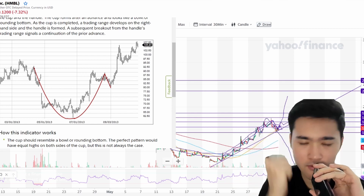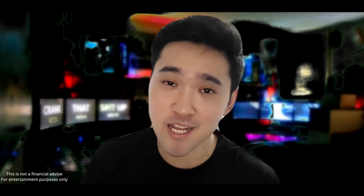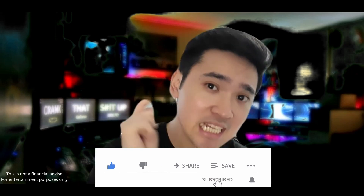Hey, what's going on everybody, this is the GTrade YouTube channel. In this video we are going to talk about Humble, ticker symbol HMBL. In particular we're going to talk about the chart, the technical analysis, and my personal opinion. If you guys like the content, do subscribe and click the notification button for the latest updates.